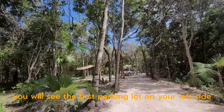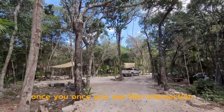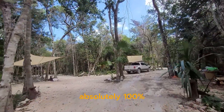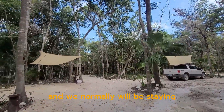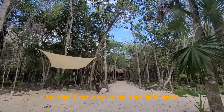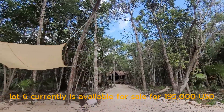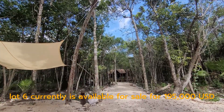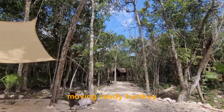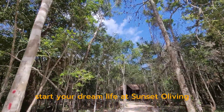Here we go — you will see the first parking lot on your left side. This is our guest parking. Once you see this intersection, you know you are at the right place, absolutely 100%. We will normally be at the first cabin on the left side — that's our show home. Lot six is currently available for sale for $195,000 USD, move-in ready, turnkey. Start your dream life at Sonsato Living.